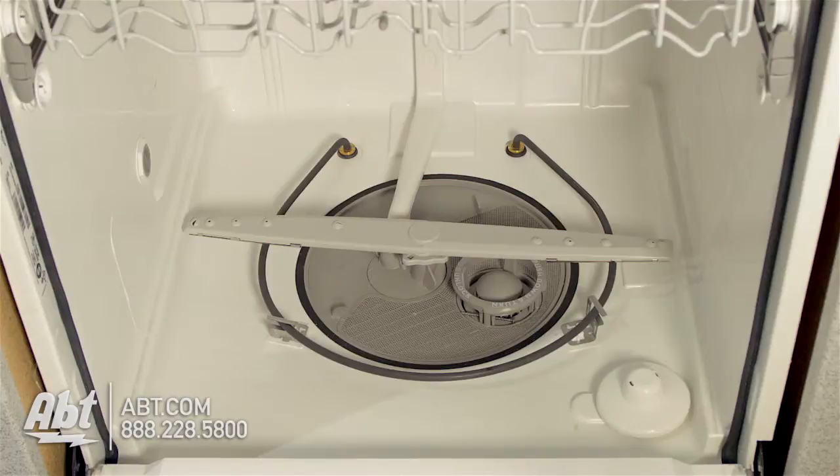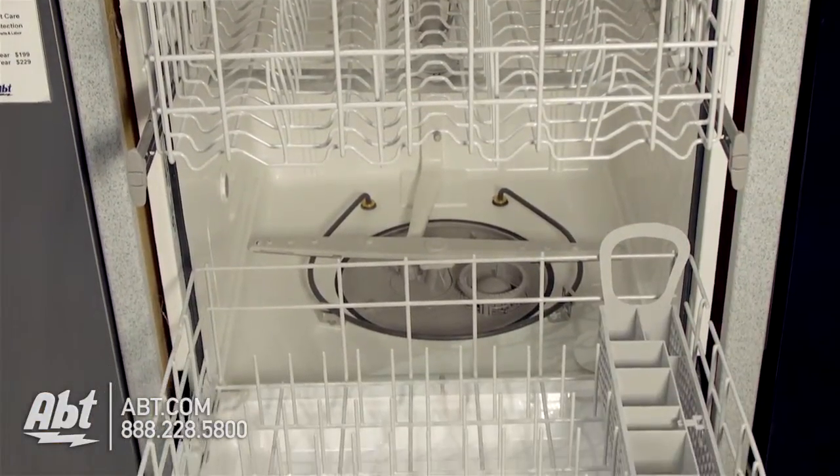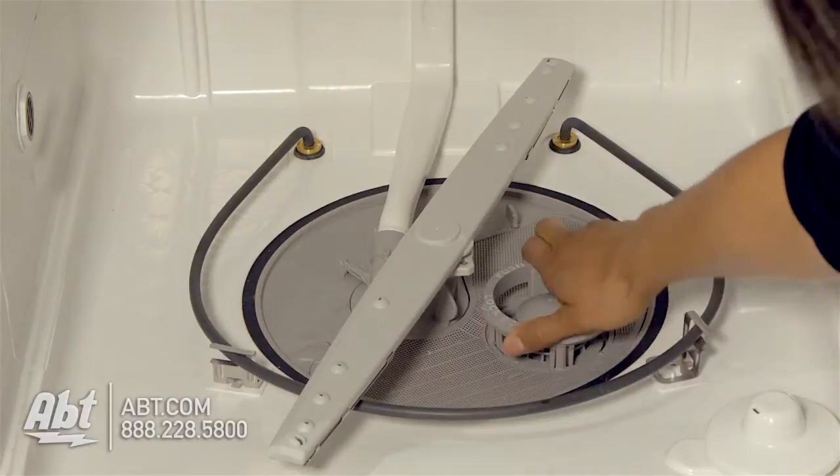Inside is a four-level wash system and plastic white tub that can hold up to a 12-piece place setting. It has two full-extension vinyl racks, a removable silverware basket, and a filter that's easily removable for cleaning.